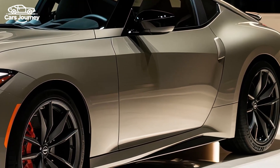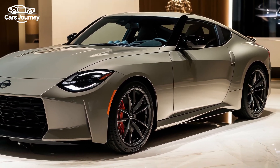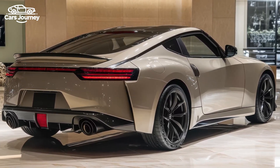This model builds on the rich heritage of the Nissan Z series, offering a thrilling driving experience that combines retro styling with modern engineering. NISMO, Nissan's performance division, elevates the Z with a twin-turbo 3.0L V6 engine.